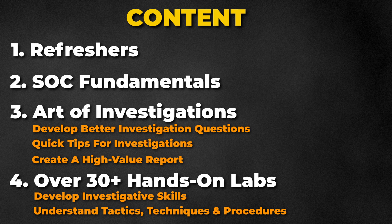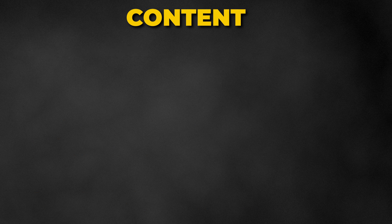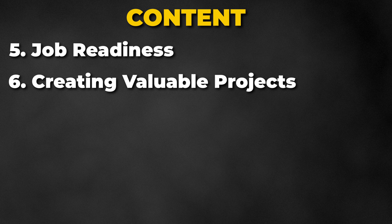All of these labs will be done on your machine. I will provide you with tips to help you prepare for a job as a SOC analyst, and you will also be creating multiple projects that are extremely valuable to have on your resume.